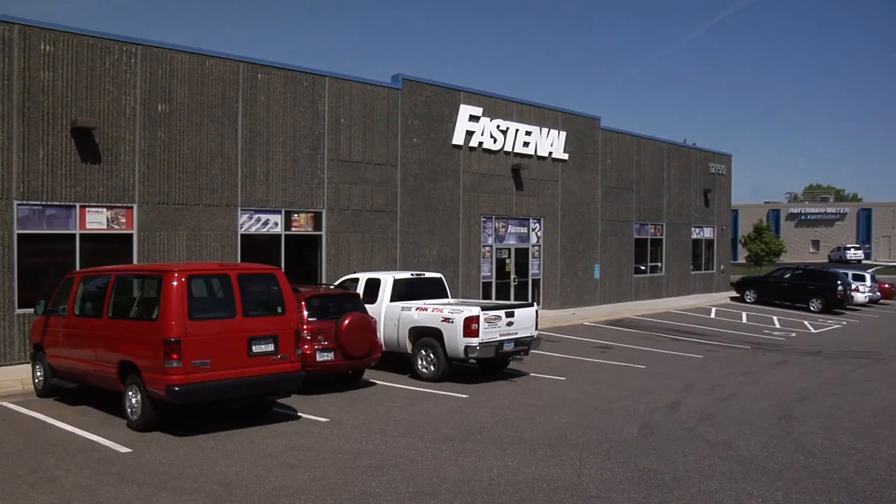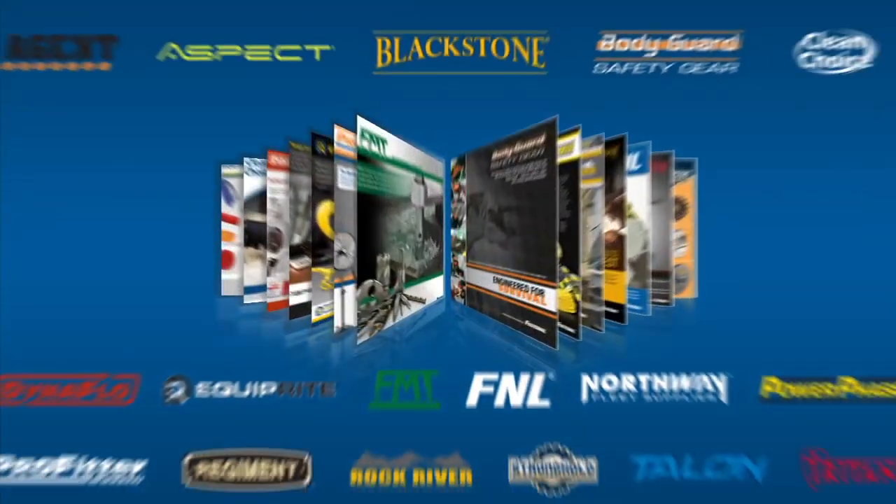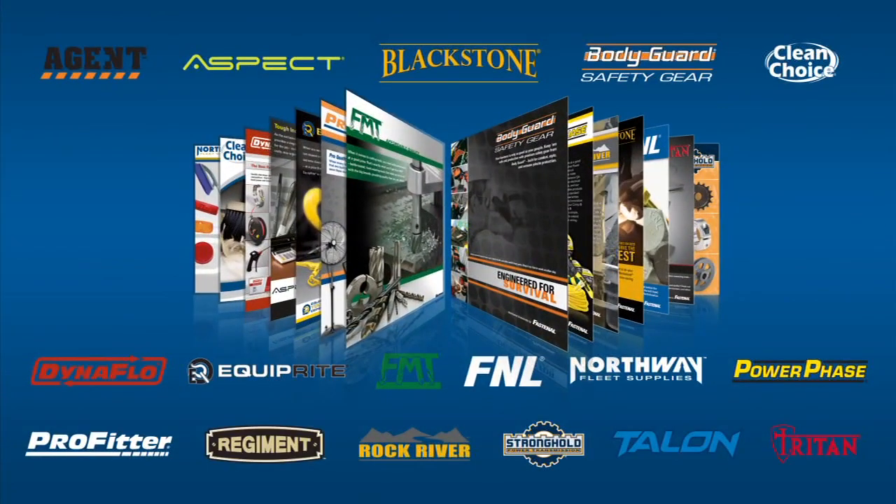You know that Fastenal is your local source for all of the big national industrial and construction brands. But did you know we've also developed a lineup of exclusive brands, spanning most product categories, from safety and construction to metalworking and abrasives.